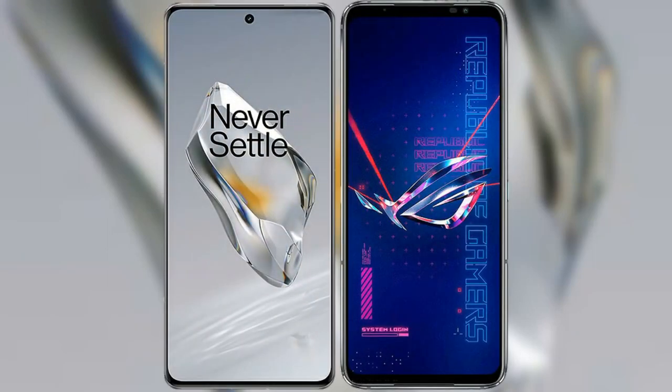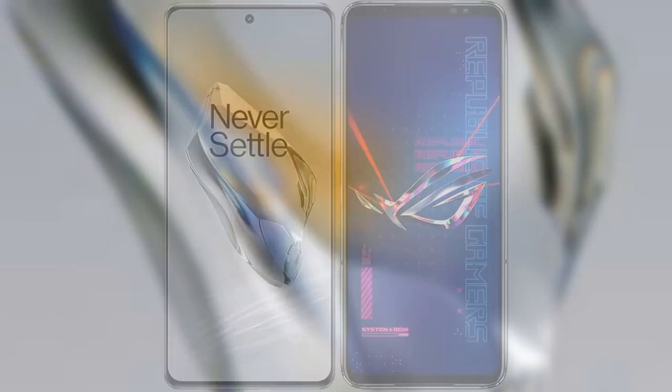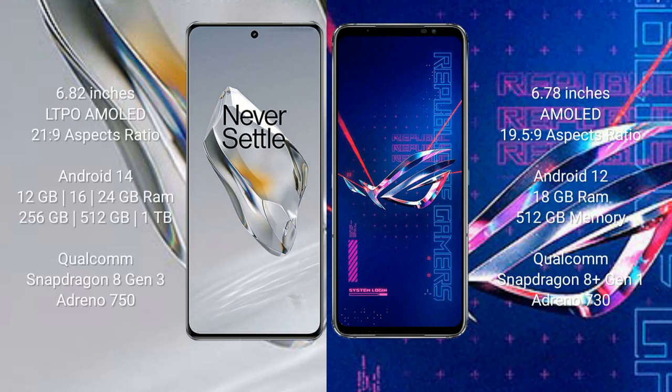I will compare the new OnePlus 12 with the Asus ROG Phone 6 Pro. The OnePlus 12 comes with a 6.82-inch LTPO AMOLED display with an aspect ratio of 21:9. The Asus ROG Phone 6 Pro comes with a 6.78-inch AMOLED display with an aspect ratio of 19.5:9.